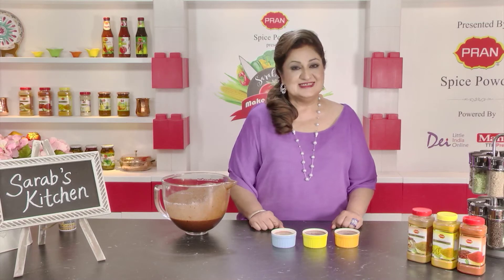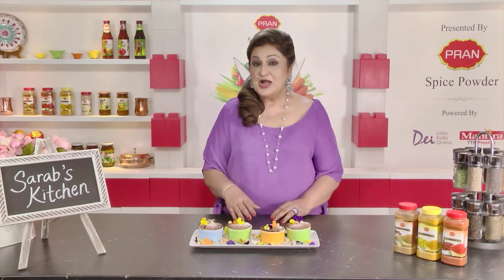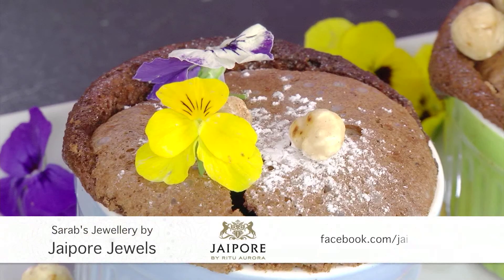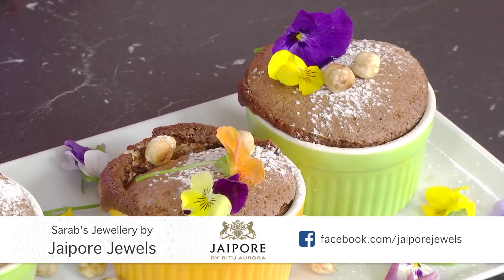I'm going to pop these in a preheated oven at 170 degrees for about 15 to 20 minutes. If you're baking it in a springform tin, the time doubles. My cakes are baked and cooled — don't be alarmed by the cracks, this is to be expected from a flourless cake. When the cracks appear, it indicates that the cake is baked.